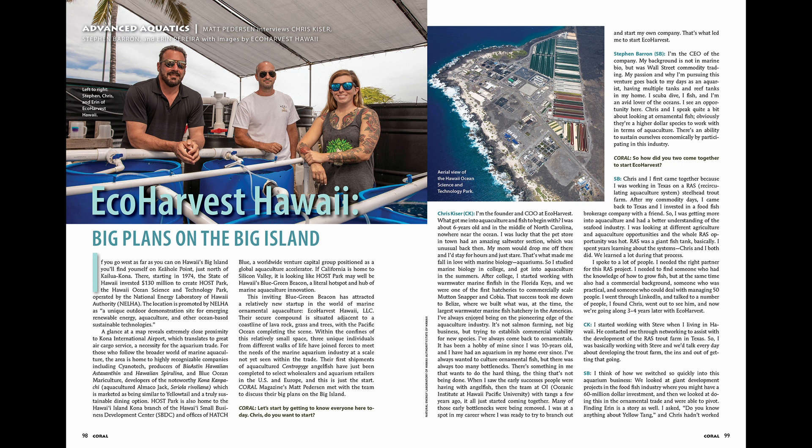Our last article is an interview with the team of Eco Harvest Hawaii, a tropical aquarium fish aquaculture facility with the goal of creating a consistent, sustainable, and high-quality supply of ornamental fish into the hobby.